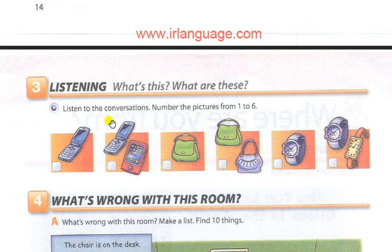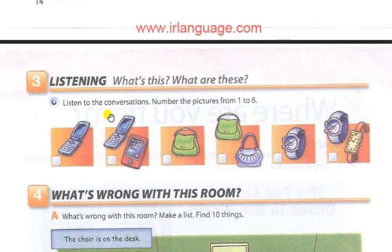Units 1 to 2, Progress Check. Page 15, Exercise 3. Listening: What's this? What are these? Listen to the conversations and number the pictures from 1 to 6.